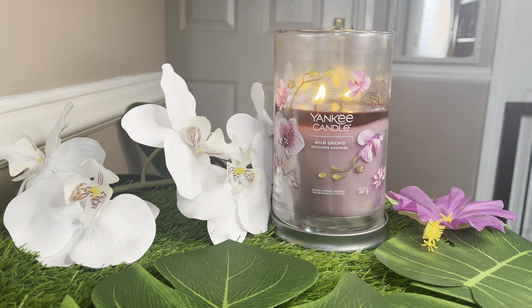Hi, Candy Flames here with another Yankee Candle review and today I'm talking about Wild Orchid. Welcome back if you've been here before and a big warm welcome if you are new. I am here for you every Sunday reviewing Yankee Candles. So let's jump straight into this one.